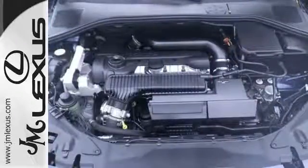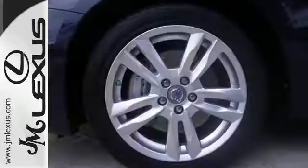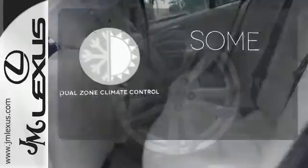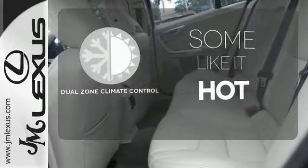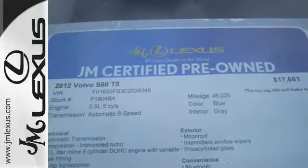And when your favorite song comes on over the CD sound system with MP3 input, conveniently adjust the volume levels on the steering wheel audio controls. Dual zone climate control lets you and your passenger pick a personal temperature. Tap into excellence, and make this Volvo yours today.